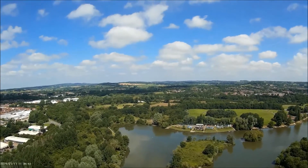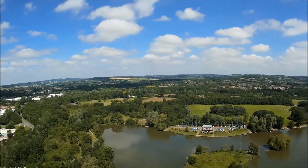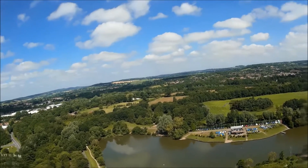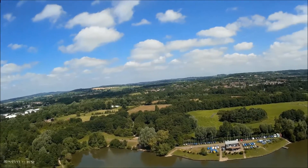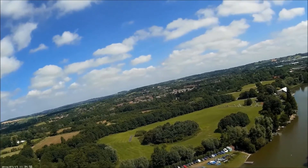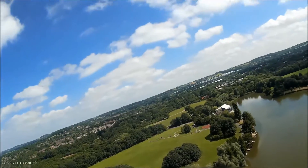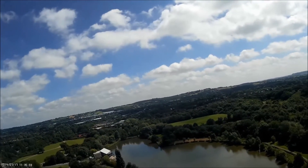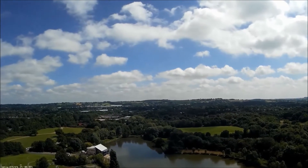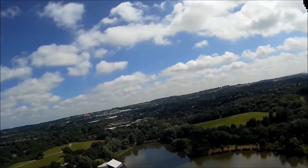There's a boat club, yacht club, whatever it's called, about one o'clock now. We basically fly around this little island and then head back down the lake and back home. The big building in the centre at the bottom there is a sort of cafe where you can sit and have a cup of coffee and watch what's going on in the lake.